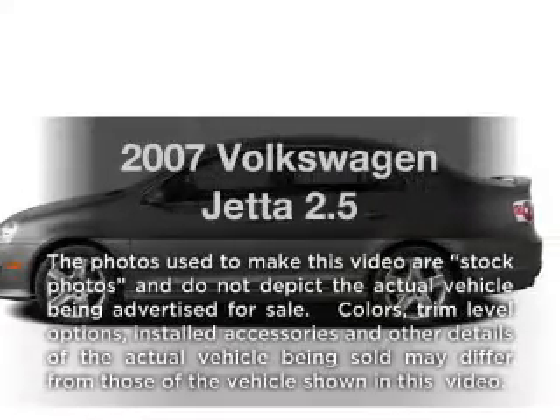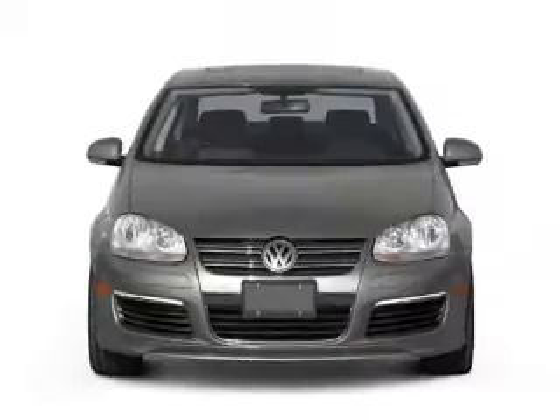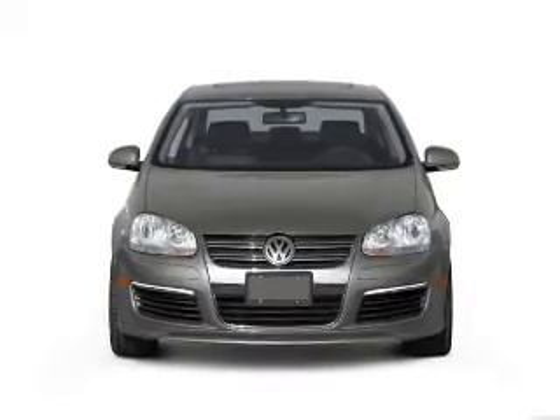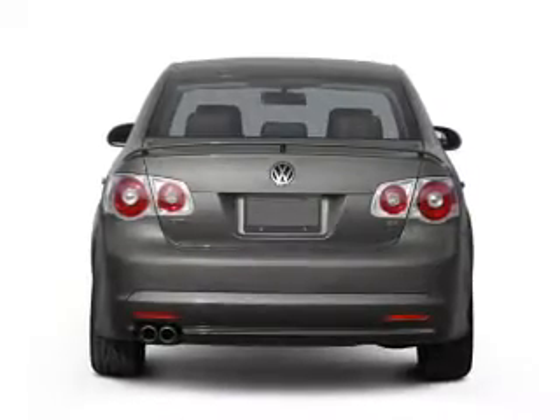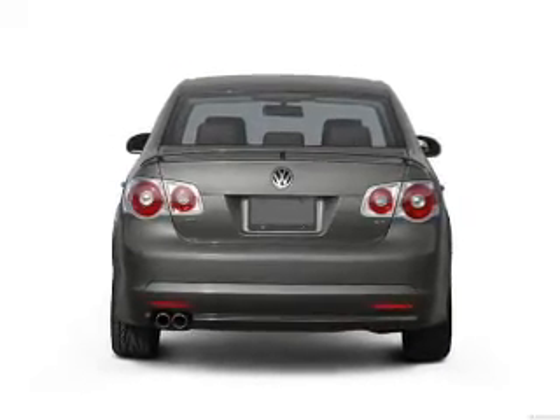Introducing the 2007 Volkswagen Jetta. Travel the roads in style and comfort in this great vehicle with a reliable engine. The powertrain includes front wheel drive driven by an automatic transmission. The anti-lock braking system will help deliver you safely to your destination.